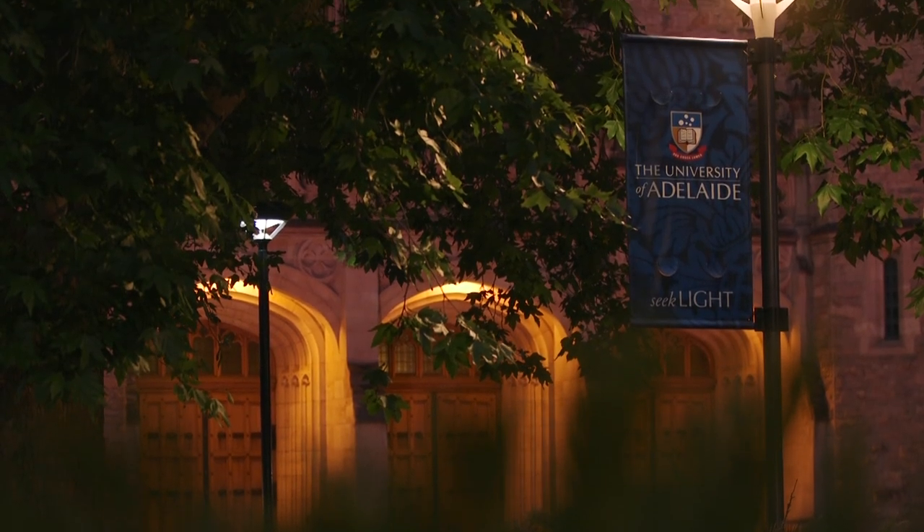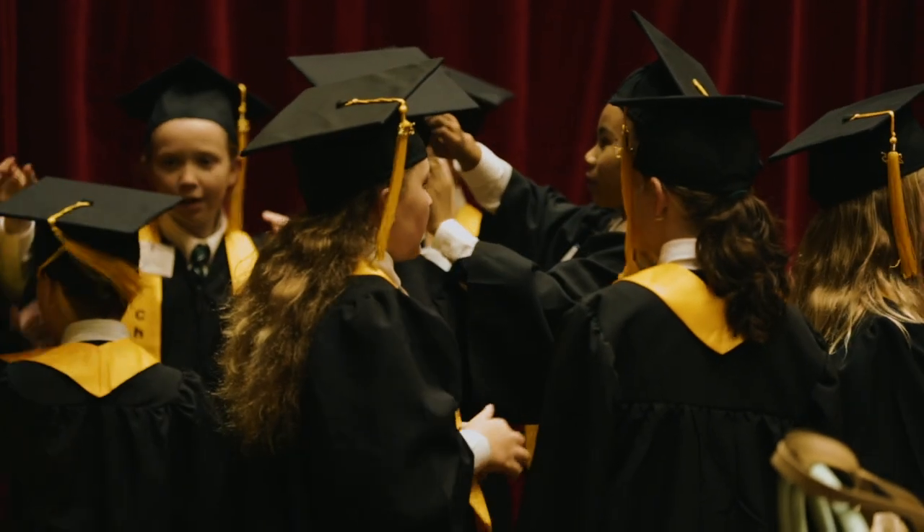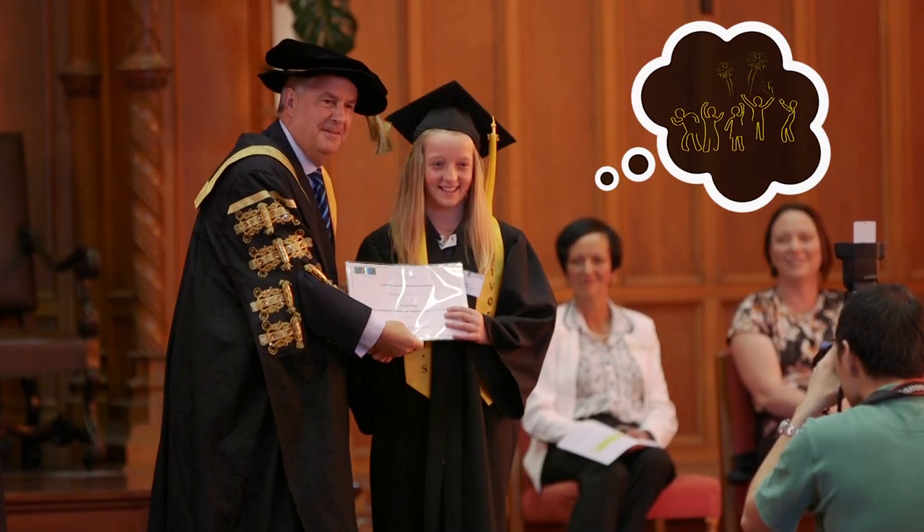You'll be taken to Benython Hall to graduate in. You'll be given a robe, a hat and a tassel. You'll only get to keep the tassel though, and one by one your school will be called and you'll get in the line and one by one you'll be given a certificate, a handshake and a photo.